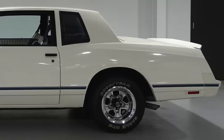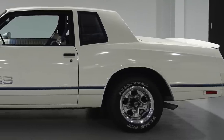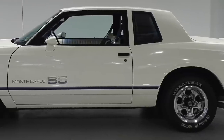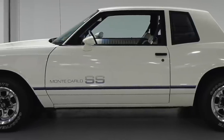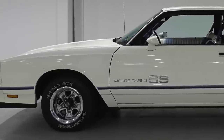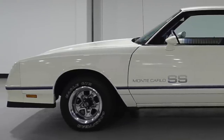The Monte Carlo SS was built on GM's rear-wheel drive mid-size G-body platform. It was the perfect size for a muscle car, with a length of 202.4 inches, a width of 71.8 inches, and a wheelbase of 108 inches. In today's car market it would be considered a full-size car.